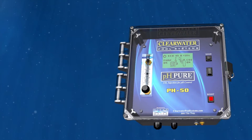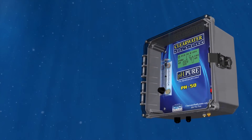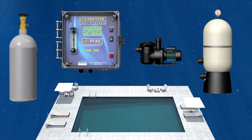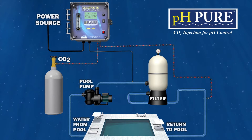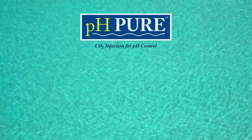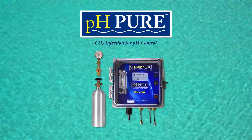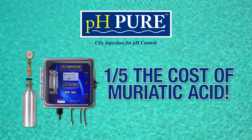PH Pure will allow you to eliminate the use of muriatic acid to control the pH in your pool. It will also help stabilize your pool without the constant hassles of trying to balance the pH and total alkalinity all the time. PH Pure offers a quick payback period — it's just a fifth of the price to operate versus muriatic acid.